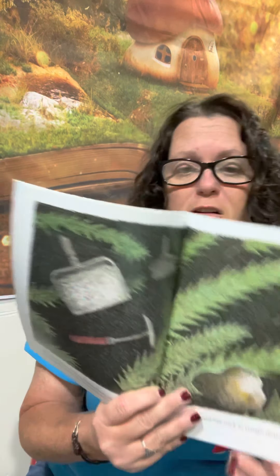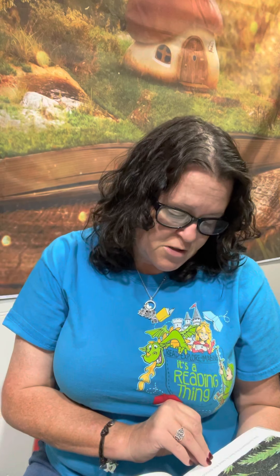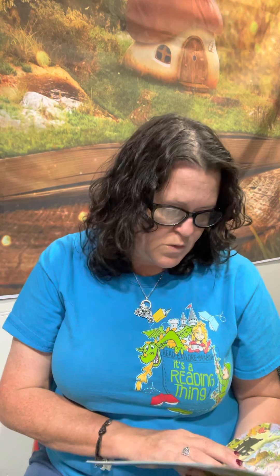There Was an Old Scientist Who Swallowed a Dustpan — it was part of her plan to swallow that dustpan. She swallowed the dustpan to clean the pick, she swallowed the pick to examine the rock, she swallowed the rock to weigh down the fern, she swallowed the fern to feed the dinosaur. I don't know why she swallowed that dinosaur, but she went to explore.